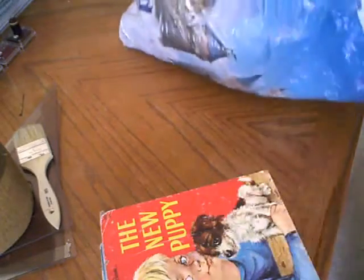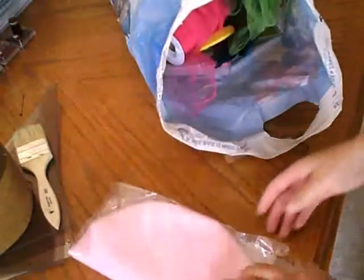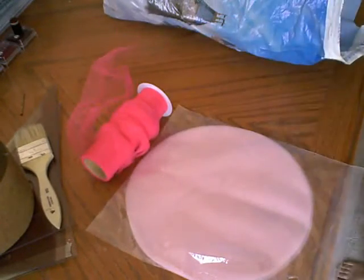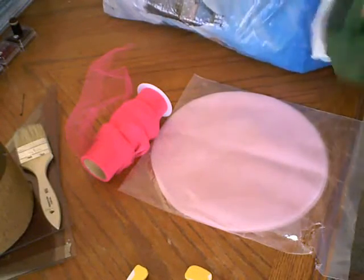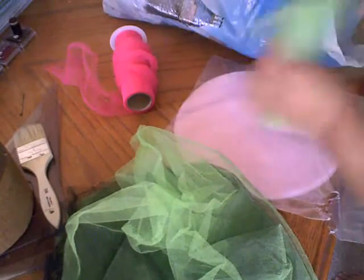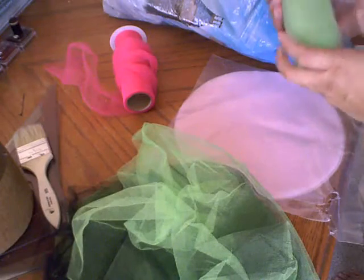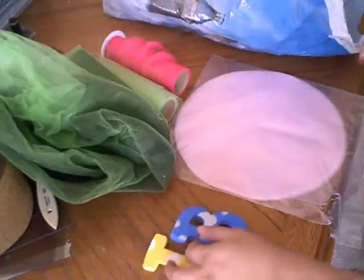The biggest find of the day: I got this bag from a gal and paid maybe a dollar for it. It has a round spool of pink tulle, all these little foam letters — L is my name so that's cute — and some more tulle in green. I'm loving this for making flowers. I've got more letters and tooling in here too.